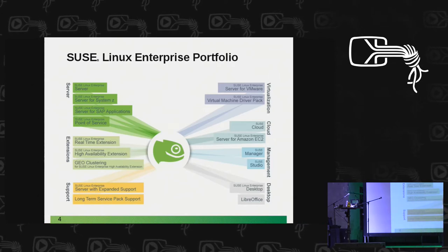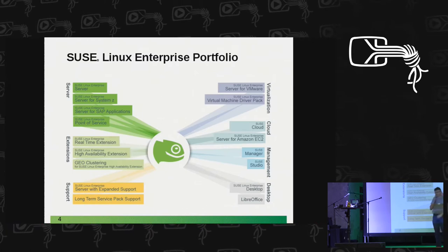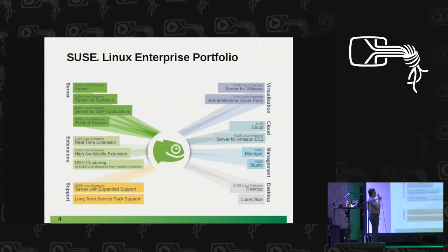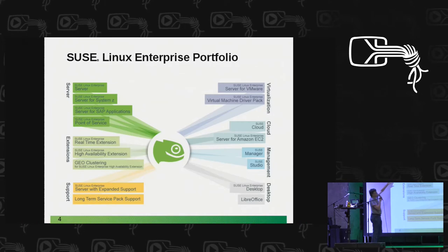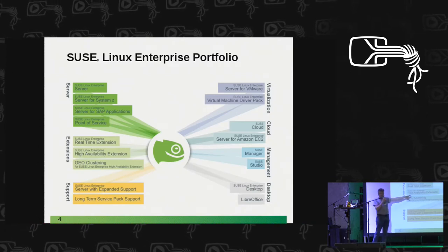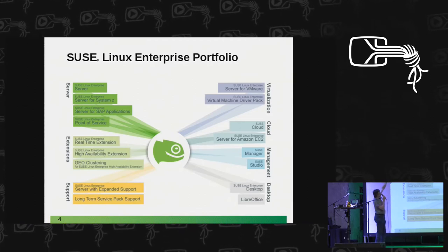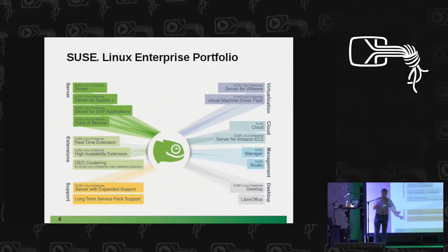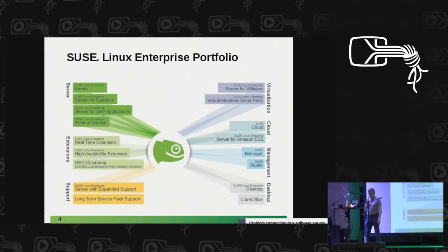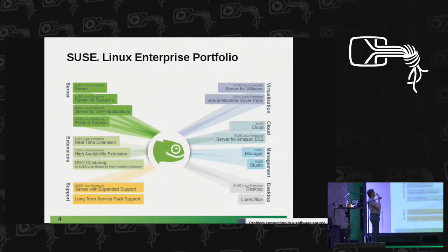The reason it's not easy to count is that the enterprise product is not one product. We have the server side, extensions, virtual products with the support side, virtualization, the cloud product, management products, and desktop products. All of these are based on the same code base but have a different selection of packages, sometimes additional packages, sometimes the same. For example, the server products have the same kernel but don't have LibreOffice packages that the desktop has.